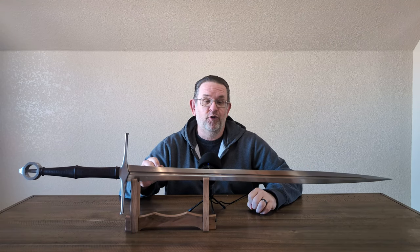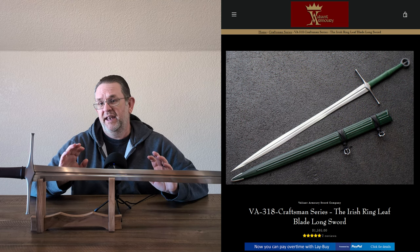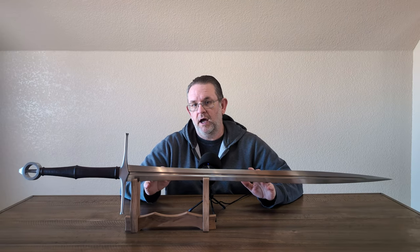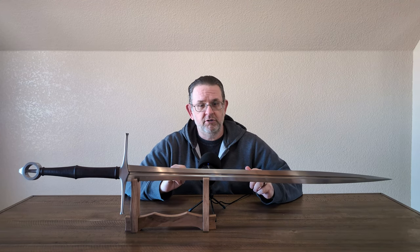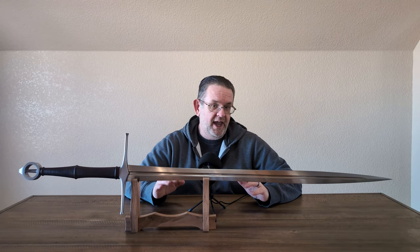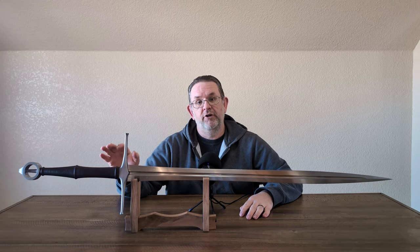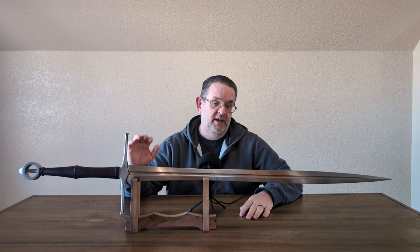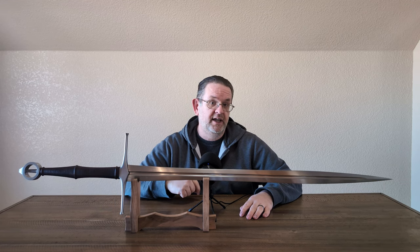It sells new for $1,595 with the included scabbard. Valiant Armory doesn't have them in stock, but you can order direct from them or through Cult of Athena, and their turnaround time is around four to eight months. Age of Chivalry does have several different versions of this sword in stock with a couple different color combinations. Links to all those in the description.